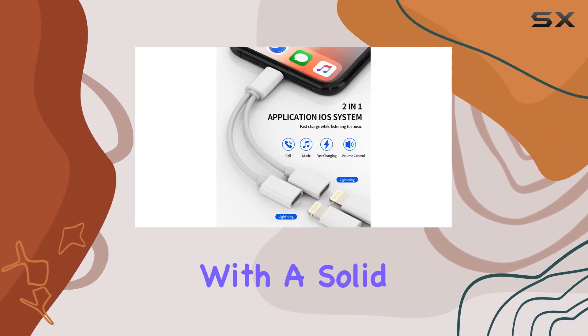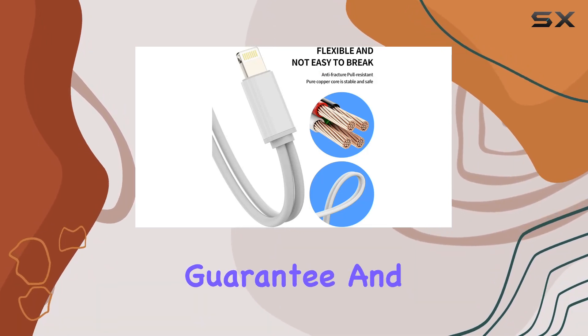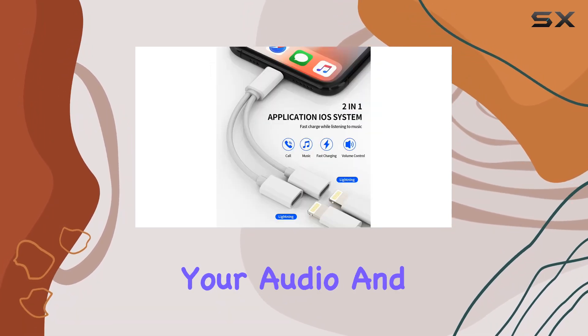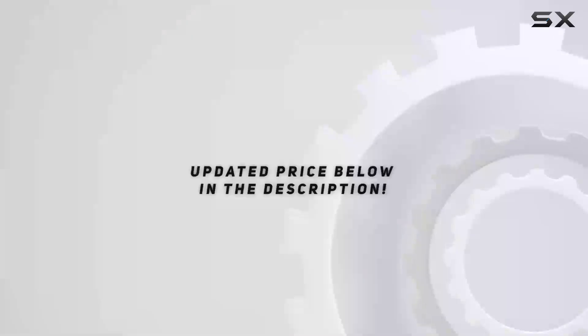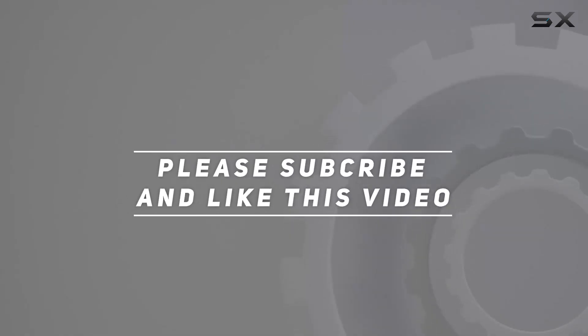Plus, it comes with a solid after-sale guarantee, offering a 45-day no-reason money-back guarantee and a 12-month replacement warranty. If you're an iPhone user looking to simplify your audio and charging experience, give this adapter a try. Check out the video description for updated price, and thank you for watching this video.